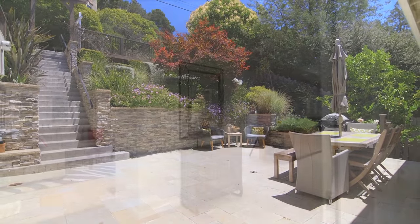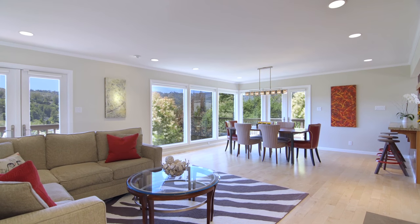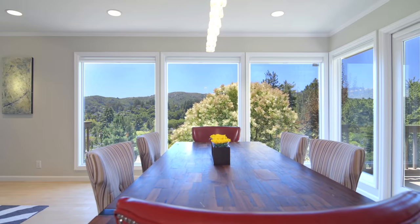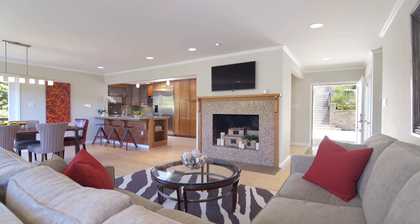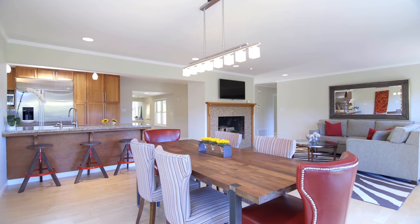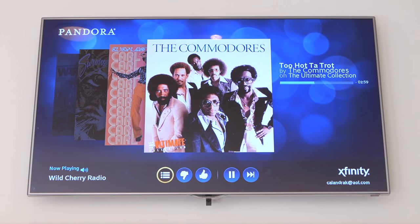Inside this spacious four-bedroom residence, contemporary design and attention to detail are accented with panoramic views and greenery outlooks. The relaxed elegance of the open floor plan provides the perfect stage for entertaining. State-of-the-art wireless integrates music and media.